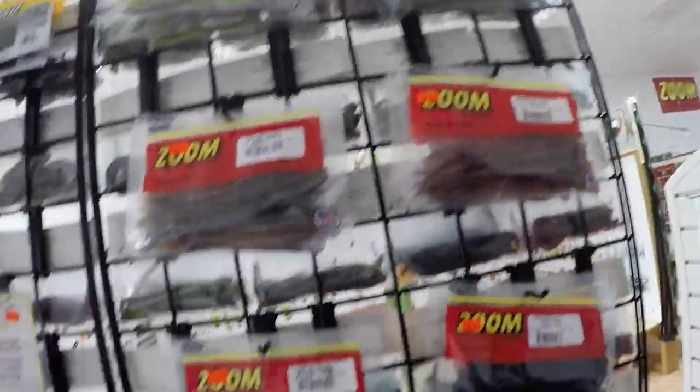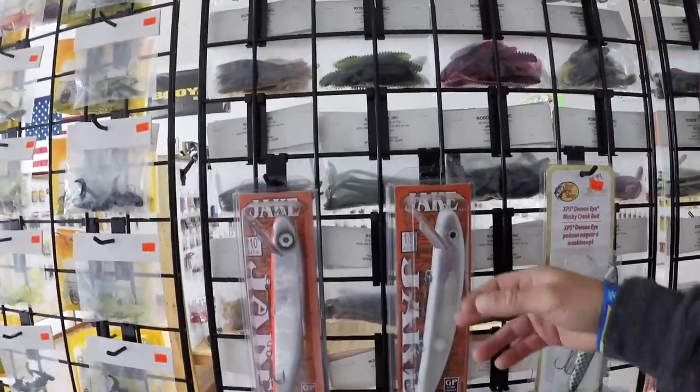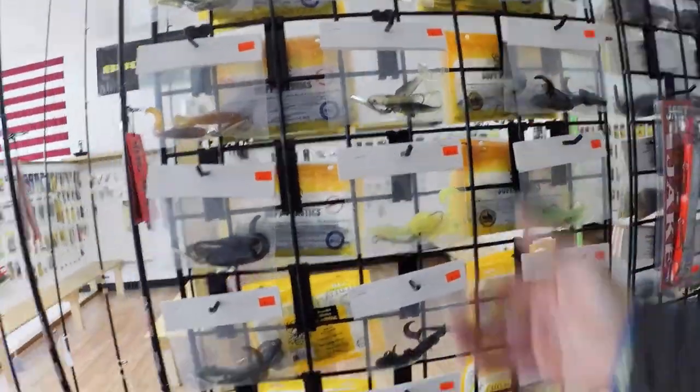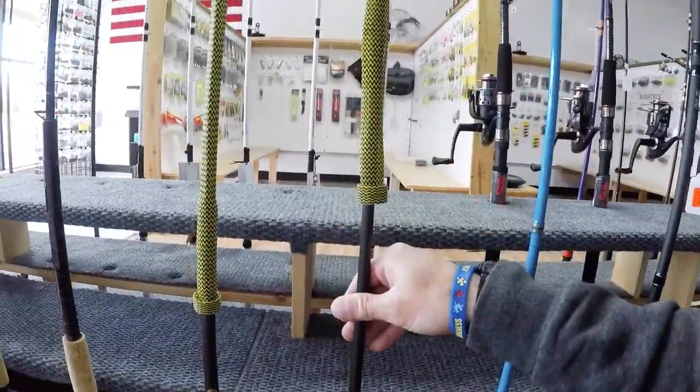Got some Zoom stuff and your muskie baits. We're in southwest Virginia — you've got the New River, and there are big muskies in Smith Mountain Lake, believe it or not. Some more custom stuff, more rods, and gotta have your catching rods.